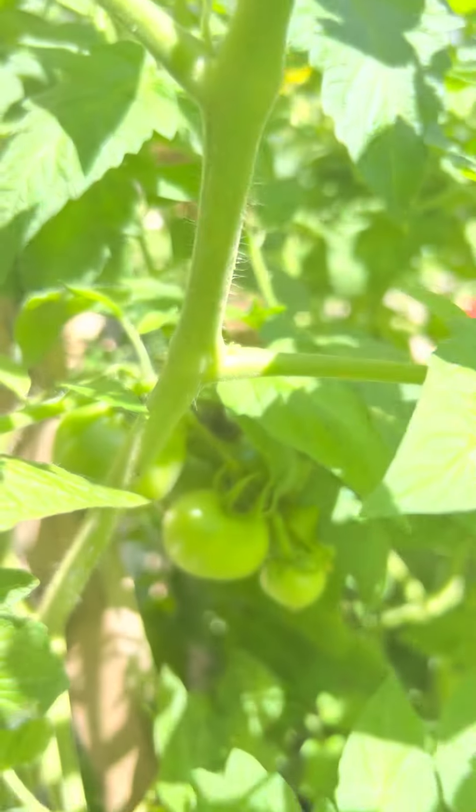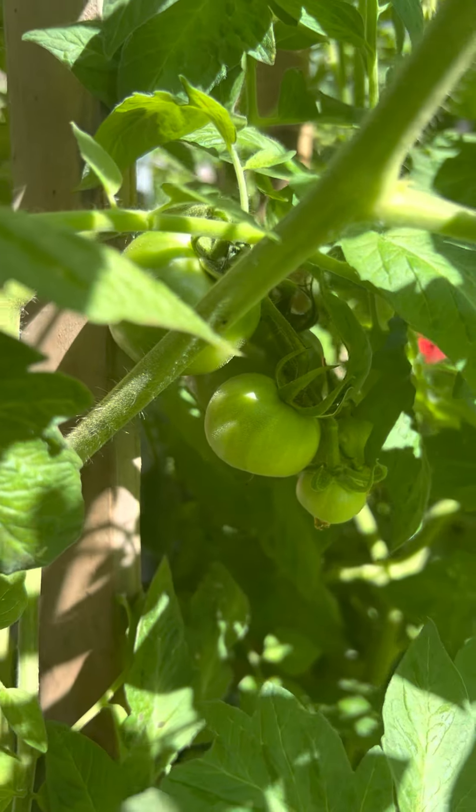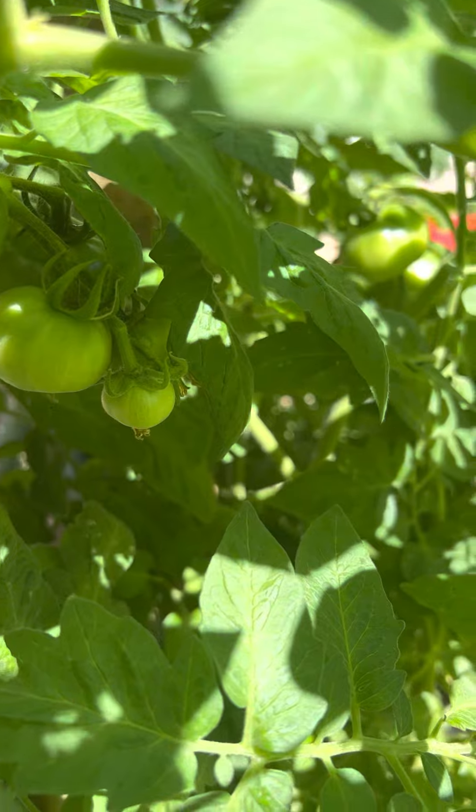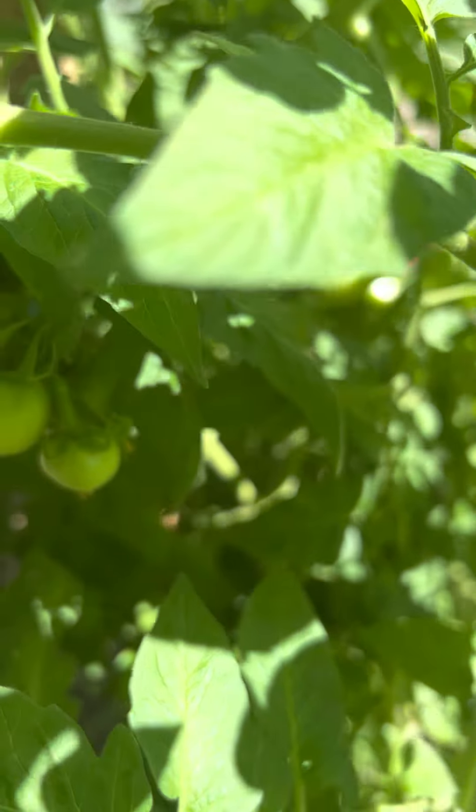Good morning, guys. I'm off to the shed. Have a look at these bad boys. Have a look at them. That will make my American friends jealous. Look at them producing nice, beautiful, big tomatoes.